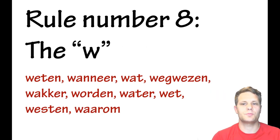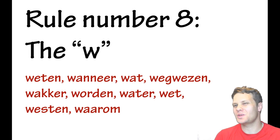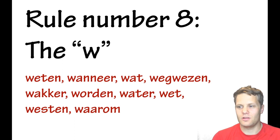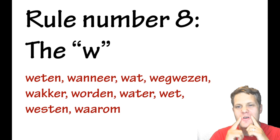Rule number eight is about the W. In English you pronounce 'w' with a big round sound — like 'wa.' In Dutch it's more between a 'v' and a 'w,' so it's like a soft 'w.' It's not a full 'v' — 'v' is a 'v' — but it's almost a 'v.' The sound doesn't really exist in English, so English speakers tend to say 'wu,' but Dutch speakers use less of the big mouth movement.